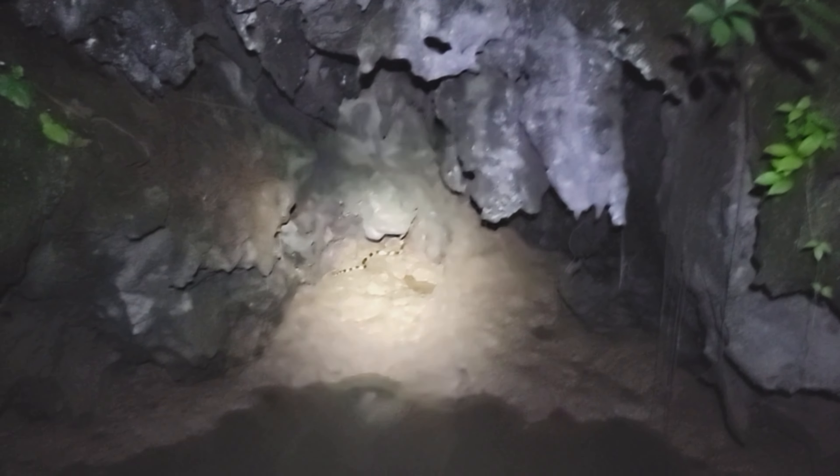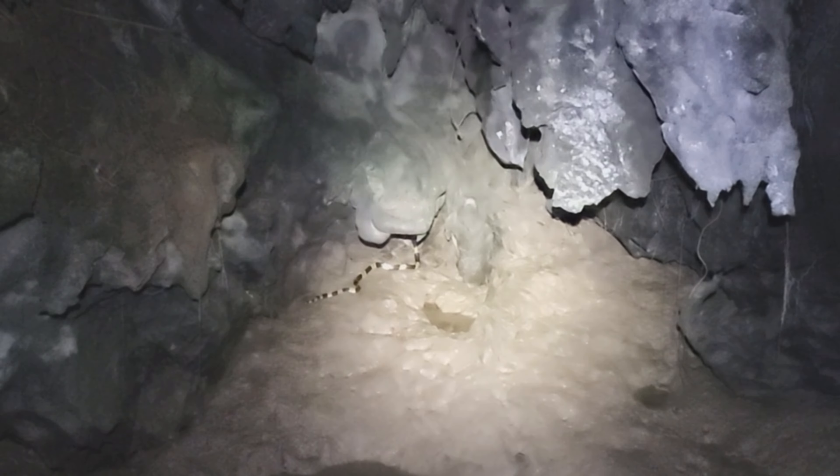Oskar found it — the snake we are looking for. Oh my god, I'm so happy now!